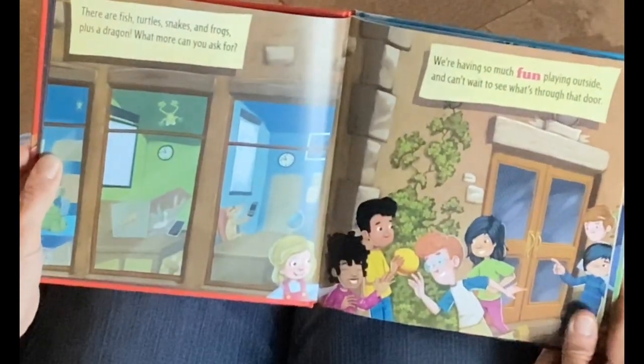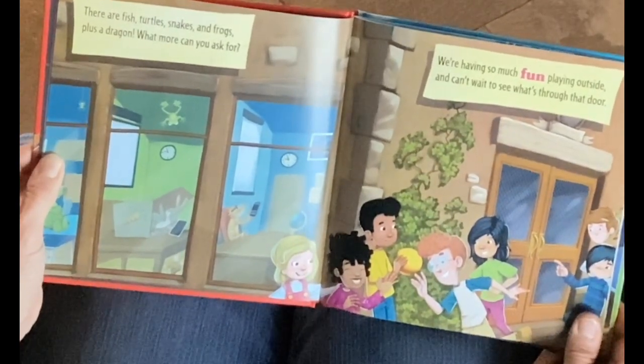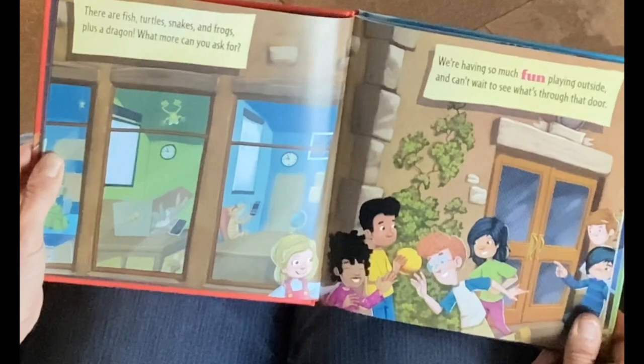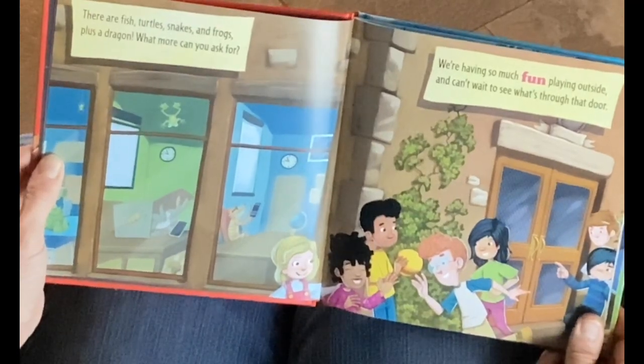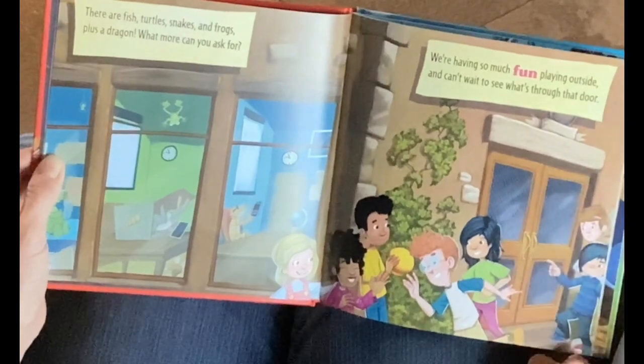There are fish, turtles, snakes, and frogs, plus a dragon. What more can you ask for? We're having so much fun playing outside and can't wait to see what's through that door.